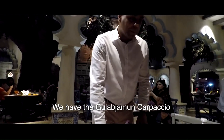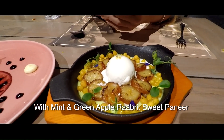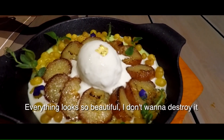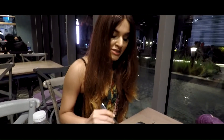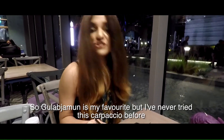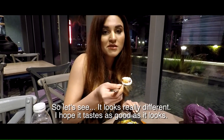We have the gulab jamun carpaccio with minted green apple raffi, sweet puti and vanilla ice cream. Everything looks so beautiful, I don't want to destroy it. So gulab jamun is my favorite but I've never tried this gulab jamun carpaccio before, so let's see. It looks really different, I hope it tastes as good as the dinner.